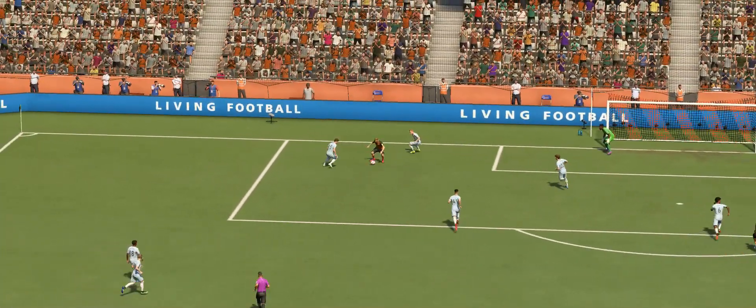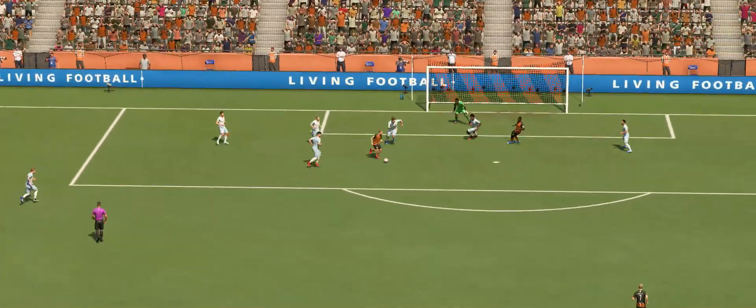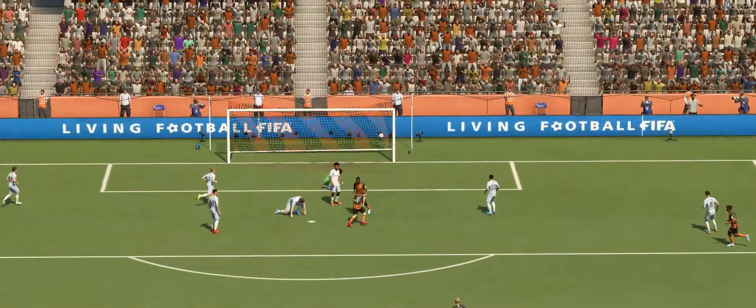Here it is again, and it's really poor defending. They just don't show enough urgency to get tight or make a block, which is why the ball ended up in the back of their net.